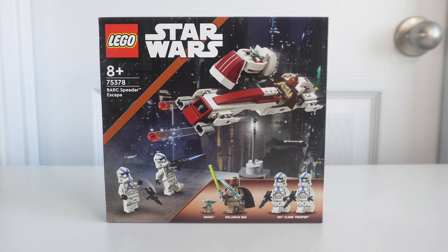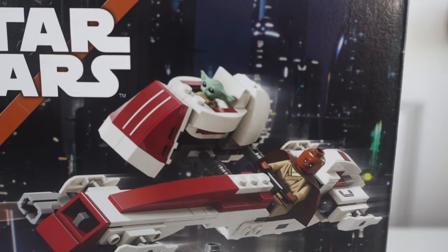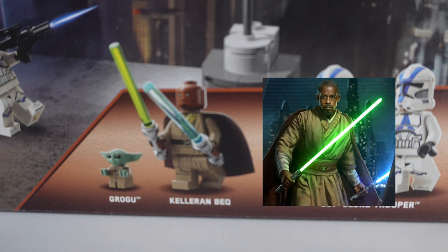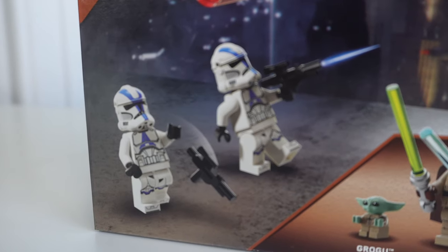This new BARC Speeder Escape Set includes four minifigures. Looks like we have Grogu, and you can put him in a pram which gets mounted on the sidecar. Kelldar and Beck, who is shown wielding two lightsabers — a green and a blue one. And two 501st Troopers. There are helmet holes. The front of the box also shows the backdrop of Coruscant.